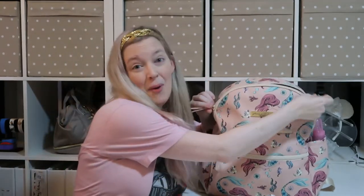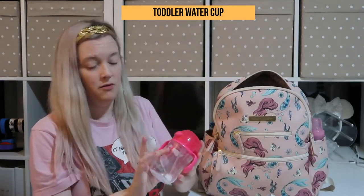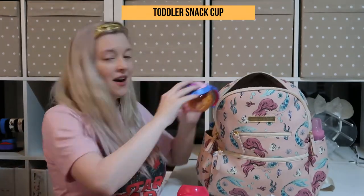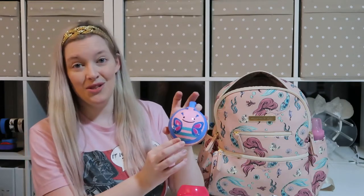Let's go ahead and start with the big pocket. In the big pocket, I have a water cup for my daughter — remember to leave it empty, of course. I also have a snack cup filled with miniature-sized goldfish. I love these because they have no added sugar, and they're really cute snack cups — I think they're Skip Hop — but they have a lid that closes so it doesn't get messed everywhere. I also have two more pouches of snacks because my toddler loves food.